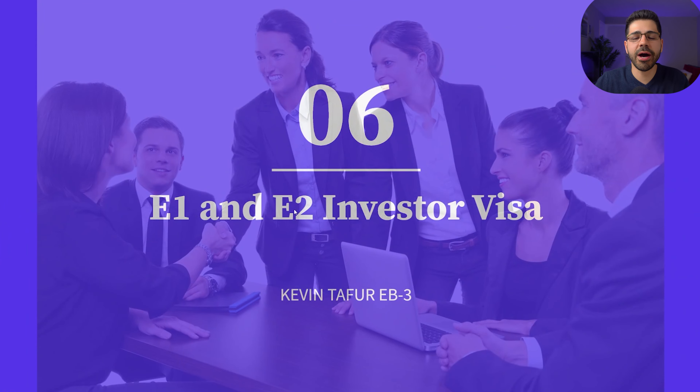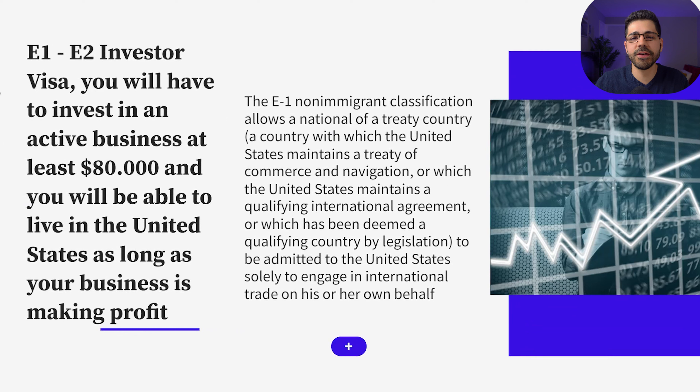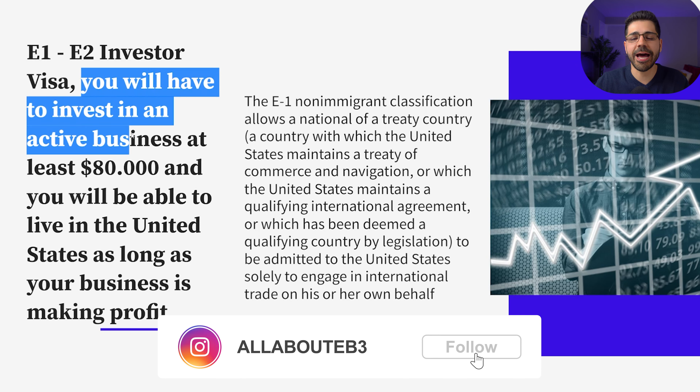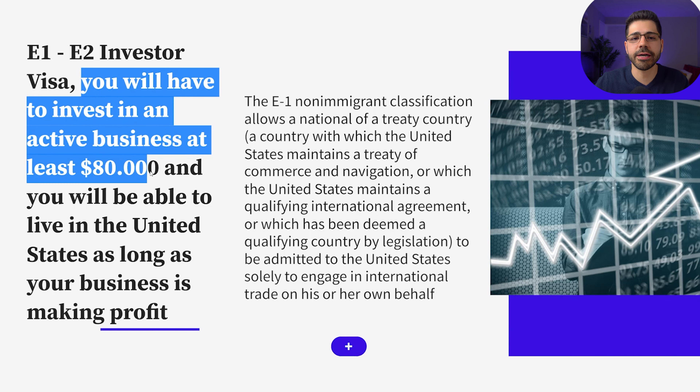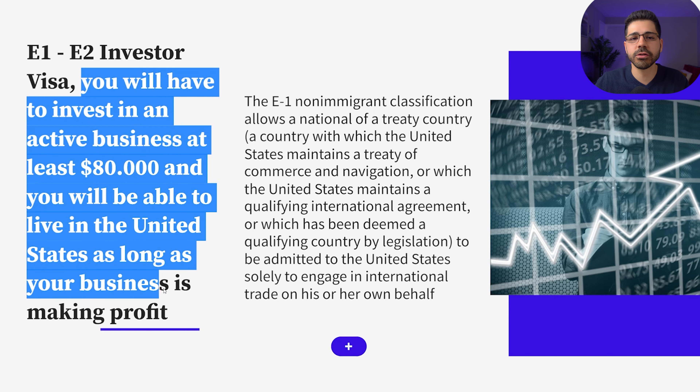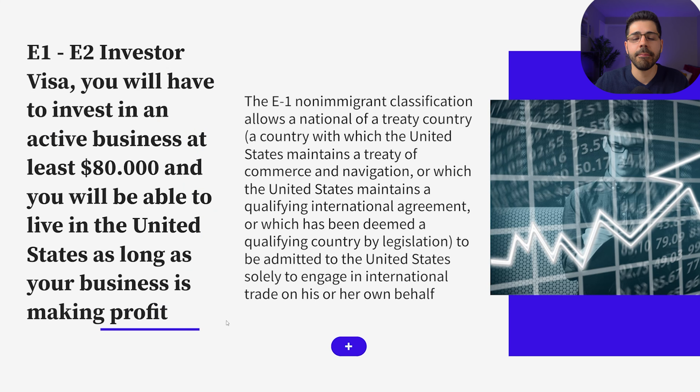Number six: the E1 and E2 investor visa. The E1 and E2 visa is only for investors. You will have to invest in an active business at least $80,000 and you will be able to live in the United States as long as your business is making a profit. But the bad news is that you cannot get a green card with this visa.